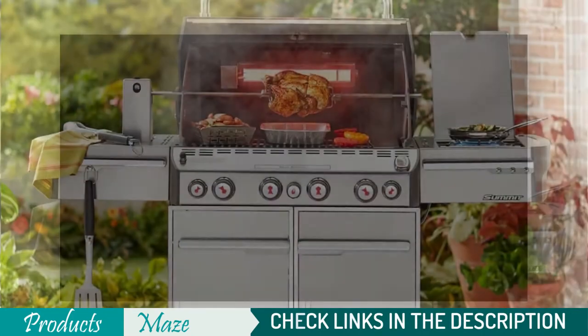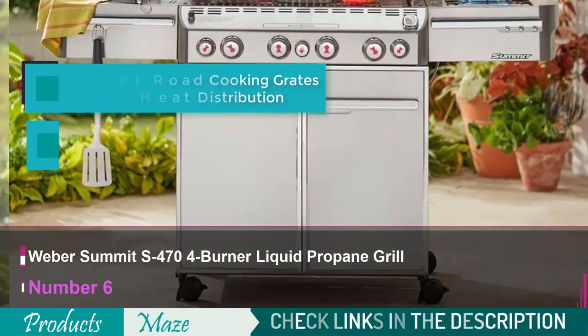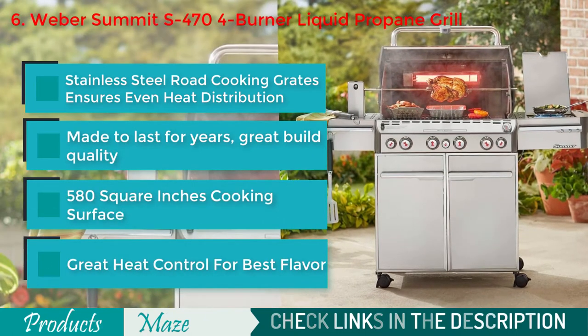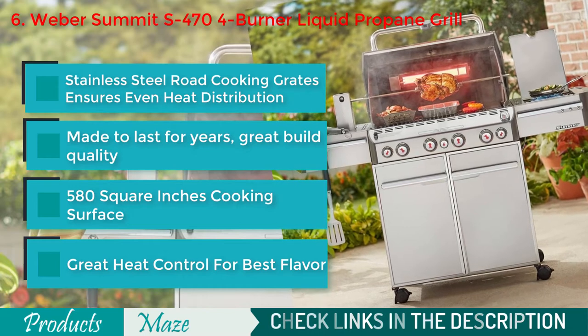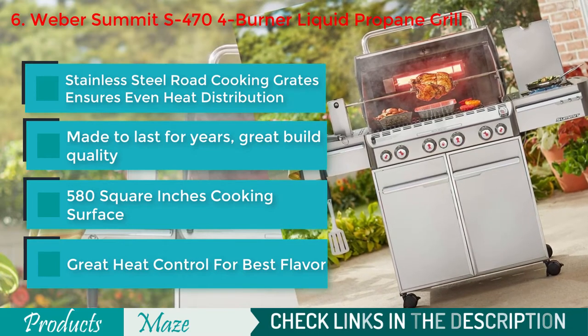No grill review is complete without including a Weber grill. So, number 6 on our list is the high-end Weber Summit S470 Grill. When you are looking for a grill smoker without any compromise, this Weber product can satisfy you. Its great-quality build, 4 burners, and versatile grilling and smoking features allow you to do everything that falls under the grilling definition.